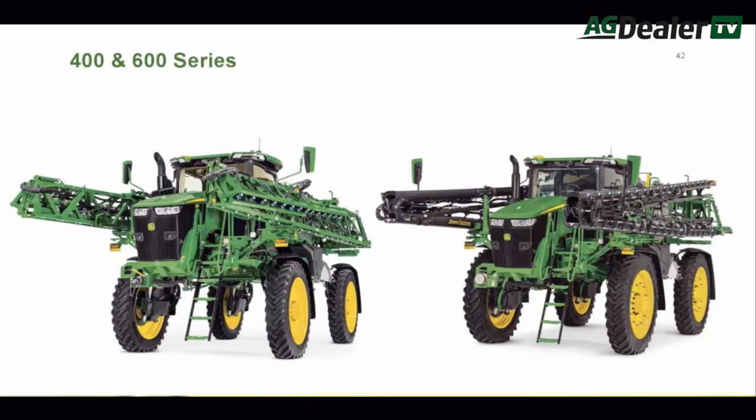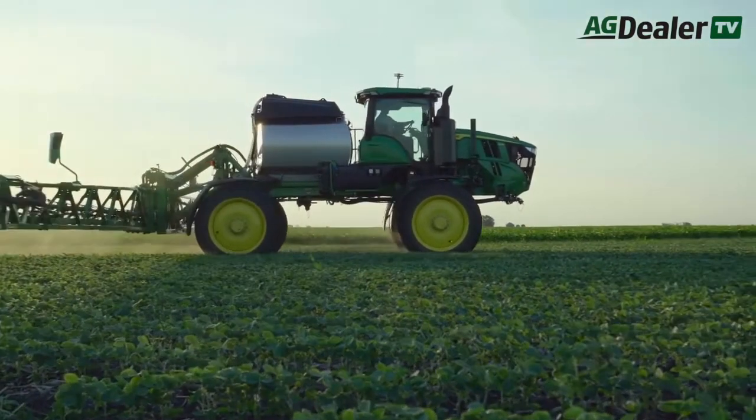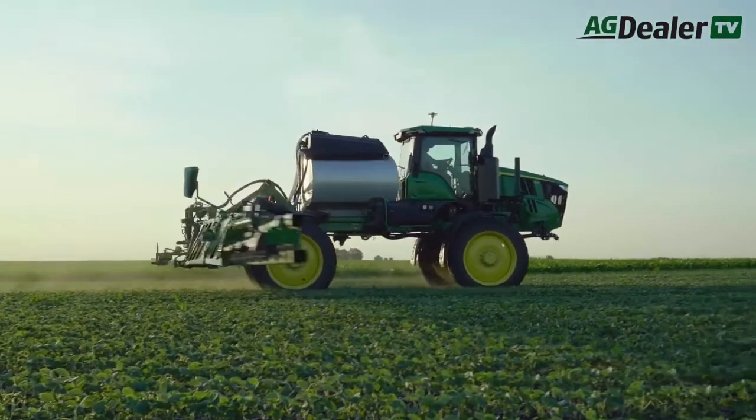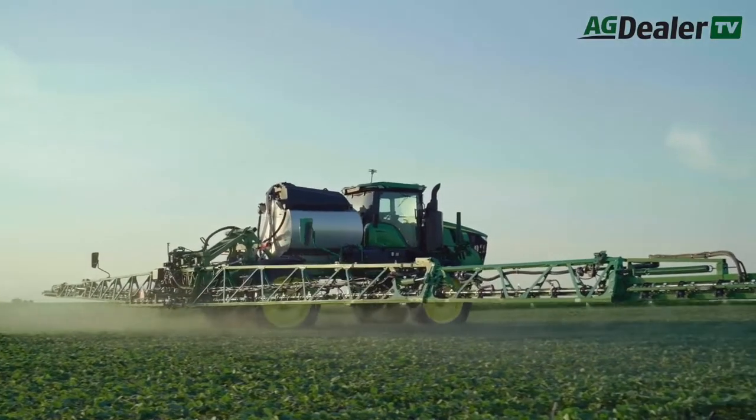To deliver engine horsepower, all the 400 and 600 series sprayers use Deere's Command Drive powertrain. It automatically increases engine RPM when more power is required to maintain a constant speed and spray pattern. To keep booms at the correct distance above the crop, the new BoomTrack Pro 2 system offers improved height stabilization over the brand's previous system.